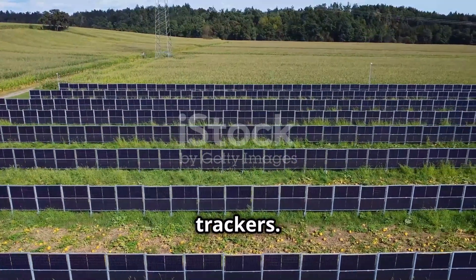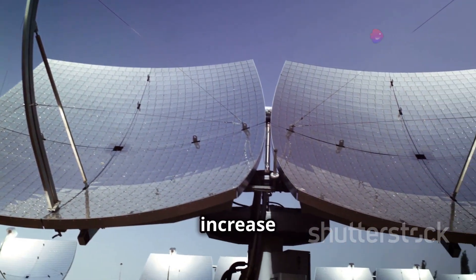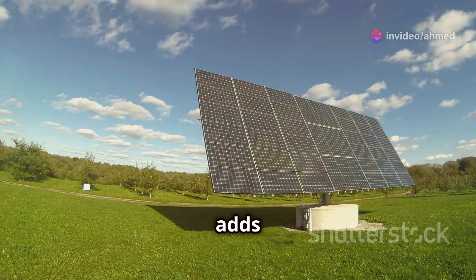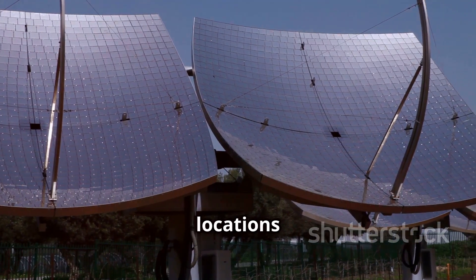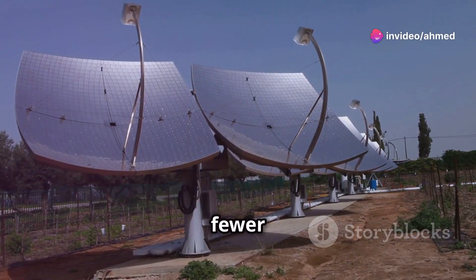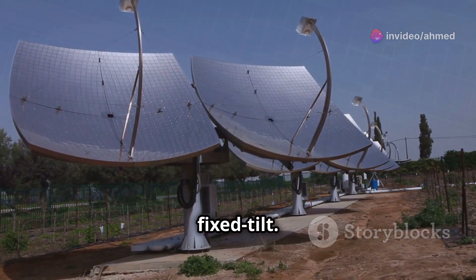Advantages of solar trackers: solar trackers fully utilize the sun peak hours and, in turn, increase the efficiency of the PV project. Trackers can overcome the shading problem and help to better utilize the land, which all adds to increased yield. Trackers can make solar energy viable in locations that otherwise would be poorly suited for it. PV projects with solar trackers need fewer panels to be efficient and are more reliable compared to fixed tilt.